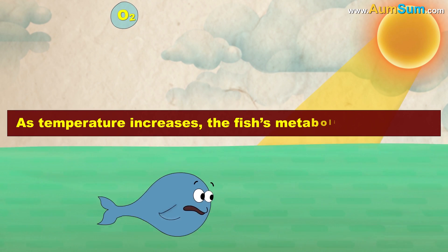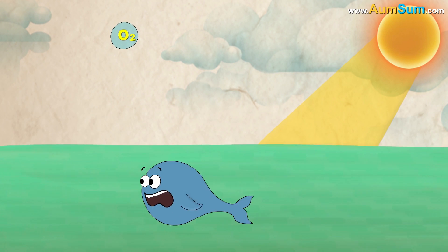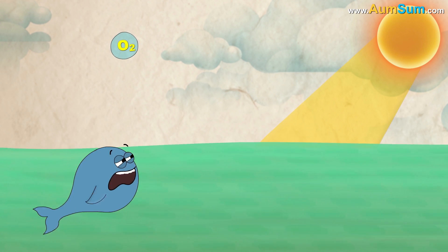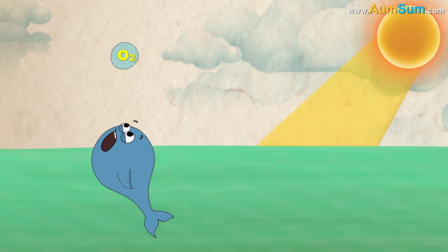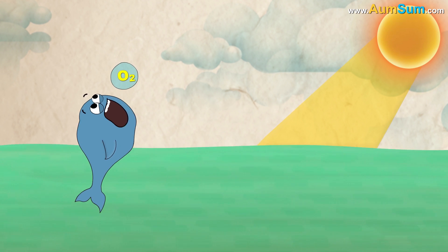Also, as temperature increases, the fish's metabolism increases, in turn increasing the oxygen requirement. Eventually, there won't be enough oxygen for the fish, causing it to suffocate and maybe die.